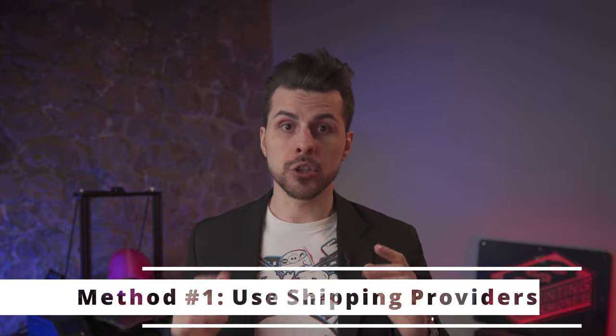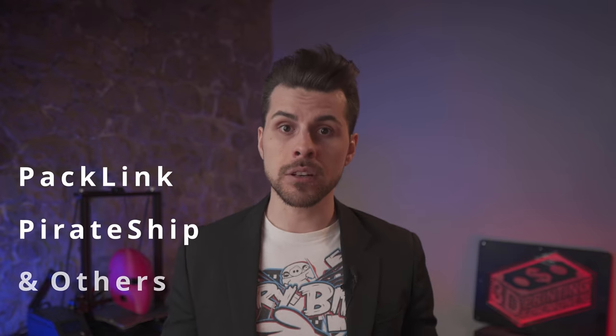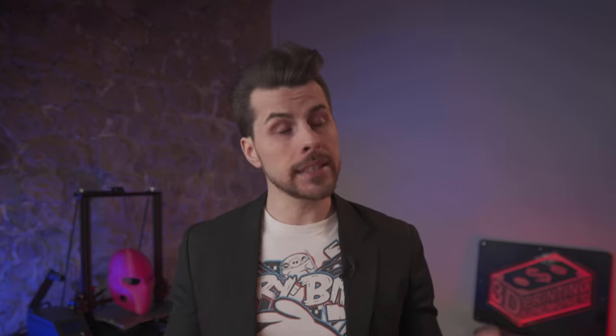Method number one: use shipping providers. Some marketplaces like Etsy and eBay offer partnerships with shipping providers. Shipping providers are like middlemen — they make deals with shipping companies to have better fares. For a small markup, they allow you to have very good pricing for international shipping. This is the perfect way when starting out; you will be guided through all the steps and provided instructions on what to do.